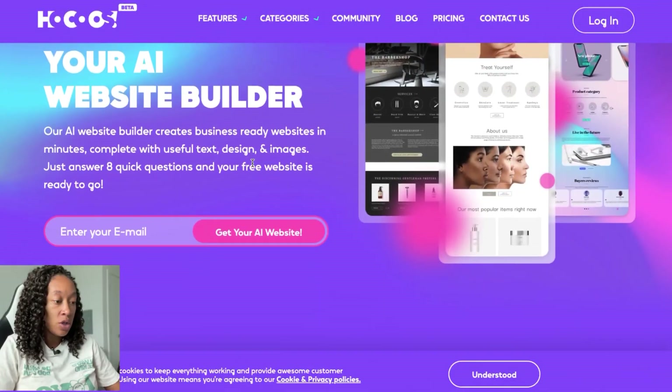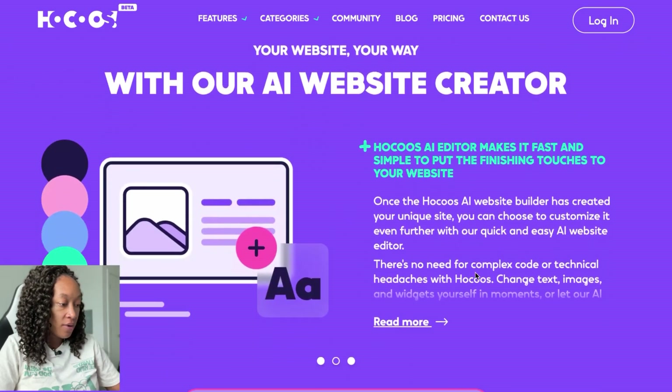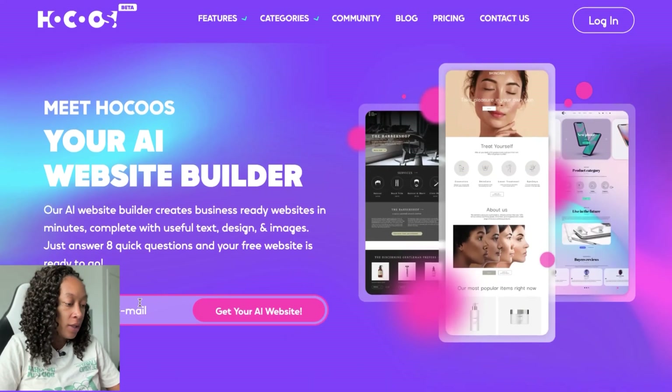It's a lot easier for me to show you than it is to just talk about it, so let's jump right into it. I'm going to show you exactly what it looks like from beginning to end on creating a website. So this is the website right here, and all we're going to do is scroll back up and put your email in to get started.